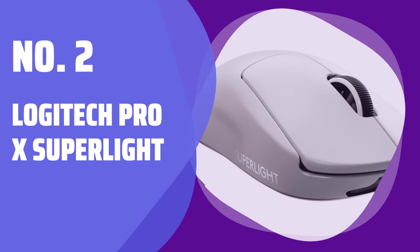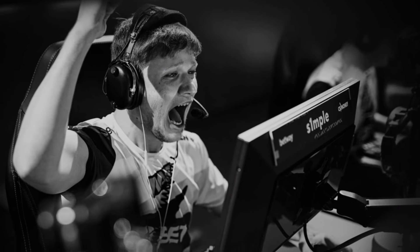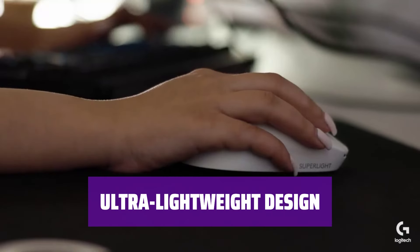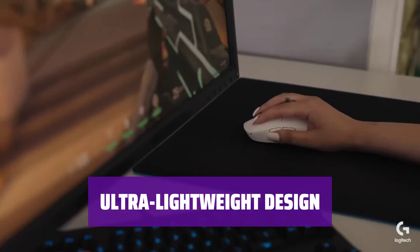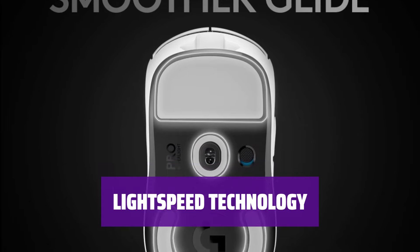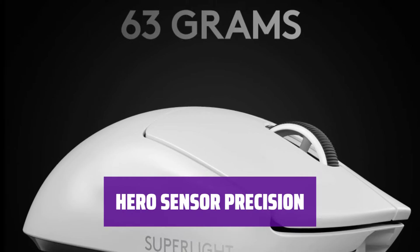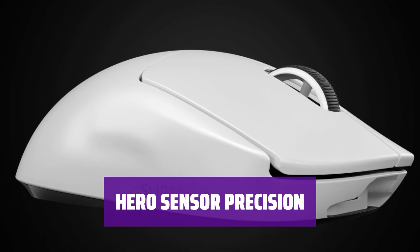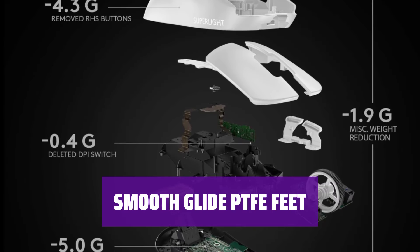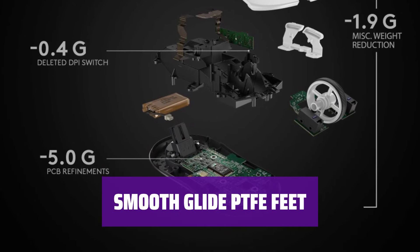Number 2: Logitech Pro X Superlite. Crafted in collaboration with top esports pros, this mouse is designed for peak performance. Weighing under 63 grams, the hyperminimal redesign cuts weight by 25% for effortless gaming. Experience the fastest and most reliable mouse yet, powered by Lightspeed for seamless gameplay. Enjoy precise, fast, and consistent control with the HERO sensor, engineered for top-tier gaming performance. Experience a fluid connection with the game thanks to the large, zero-additive PTFE feet for a smooth glide.